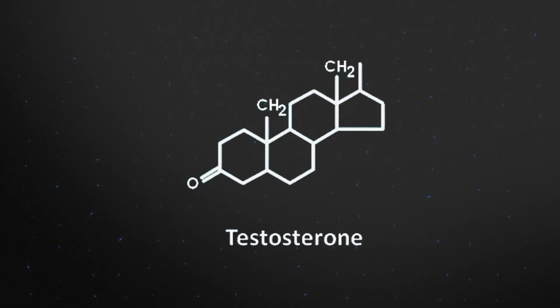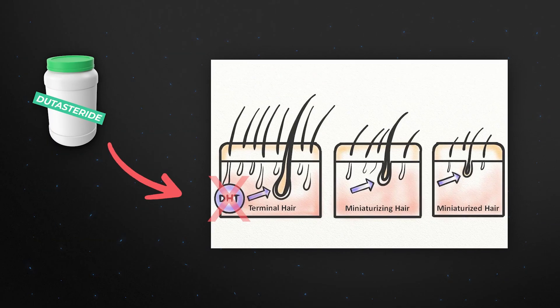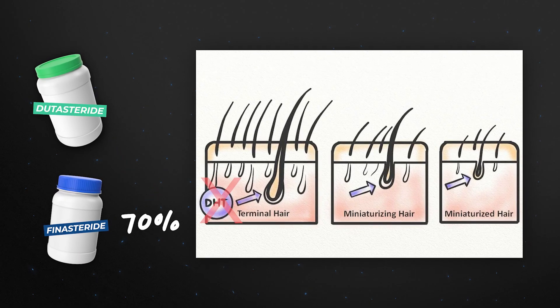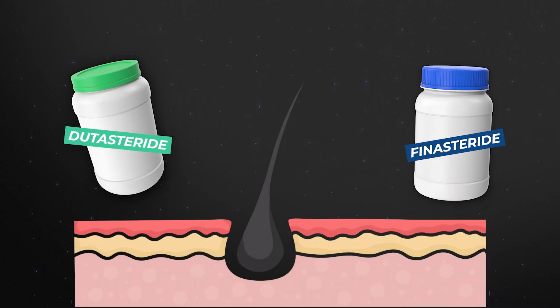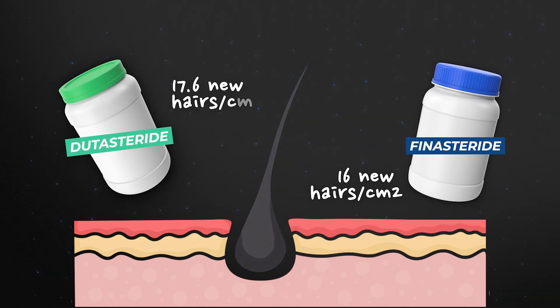Dutasteride has the same mechanism of action as finasteride — it inhibits the enzyme that converts testosterone to DHT — but it inhibits even better, making it more powerful. Whereas finasteride lowers serum DHT levels by around 70%, Dutasteride typically exceeds 90%. Consequently it's even more effective at regrowing hair. Oral finasteride gives on average 16 new hairs per centimeter squared of balding scalp, and Dutasteride tops it at 17.6 — not a massive difference, but a clear advantage nevertheless.